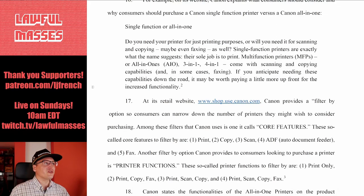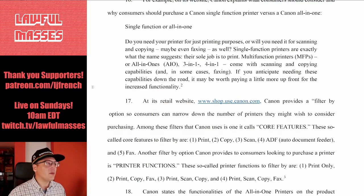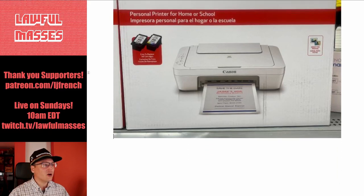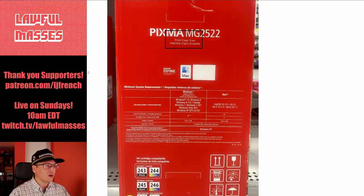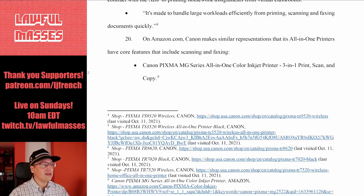Canon's own website asks: do you need your printer just for printing, or will you need it for scanning, copying, maybe faxing as well? Single-function printers just print; multifunction printers or all-in-ones come with scanning and copying capabilities. Canon provides a filter on their website to find these devices, calling these features 'core features.' Canon states the same functionality on its packaging — nothing on the packaging says anything about needing ink in the cartridges to scan, not in the visible text anyway.